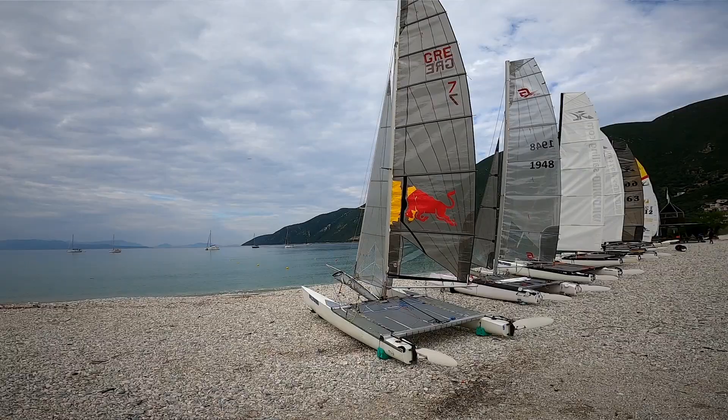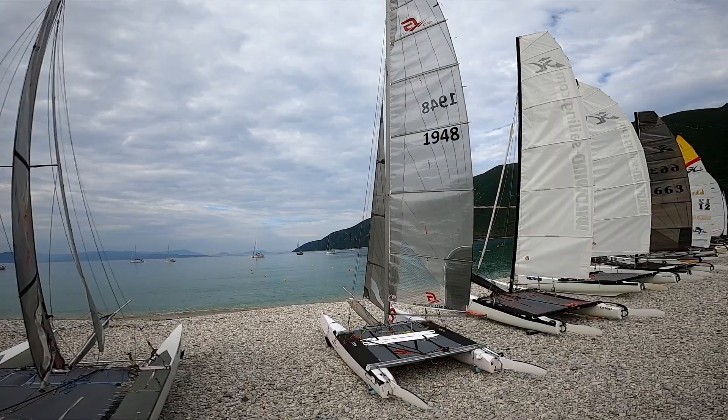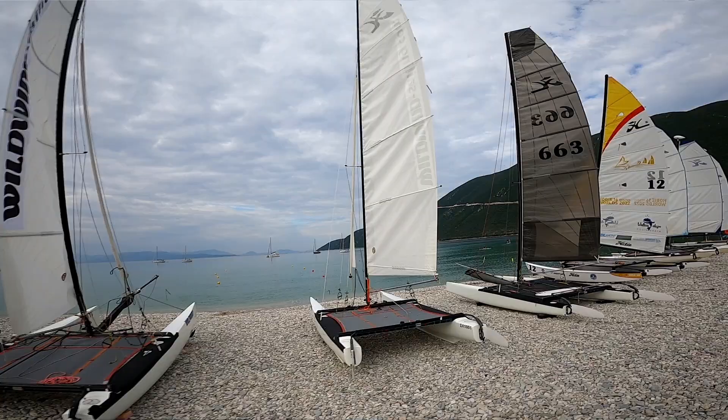So there we go — that is the range of catamarans that we're running here at Wild Wind sailing holidays. If you want to come and get involved, do come and get involved, because it is as good as you think it would be.